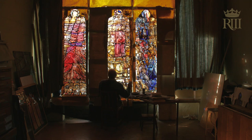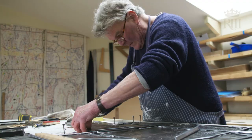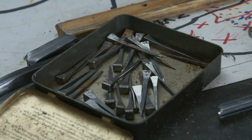There comes a time when I feel that I've finished a window. It then returns to Patrick Costolo, who first knew the glass in its raw state when he cut it — perhaps eight months previously — and now it returns to him ready to be leaded up.